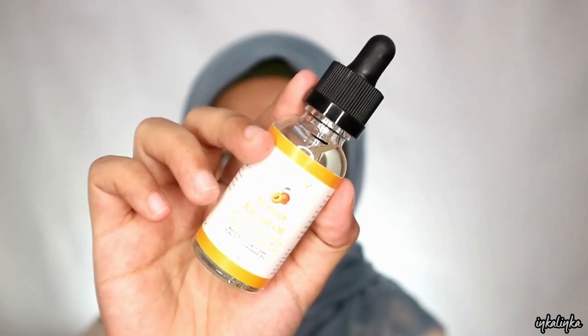First, I use face oil from Nature Give. Ini aku pakein ke seluruh muka karena muka aku tuh lagi agak kering soalnya kurang tidur karena jagain bayiku, si Nino. Jadi mukanya harus dilembabin dulu biar enak sebelum di makeup.